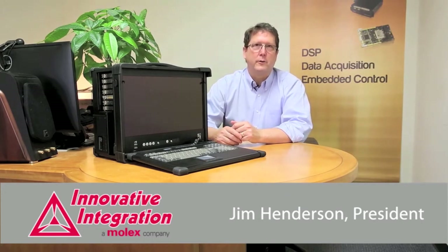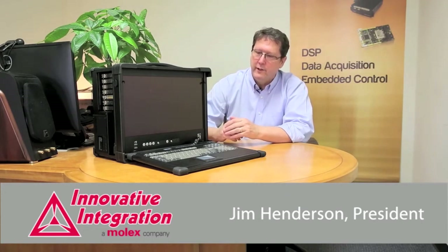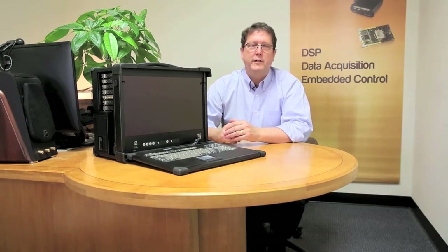Hi, this is Jim Henderson with Innovative Integration. I'm here to talk about our Andelay Data Recorder products. In front of me is one of the three different configurations of Andelay that Innovative sells.